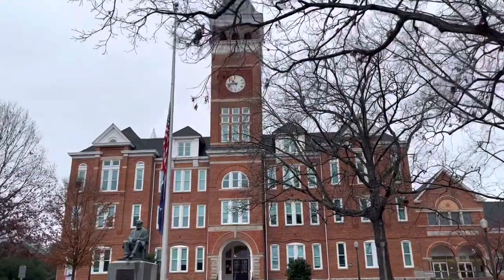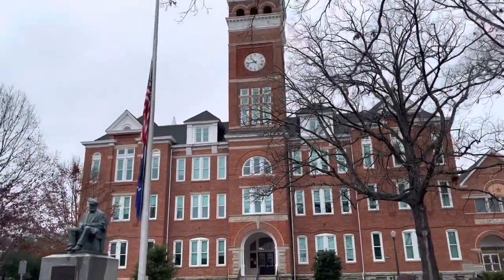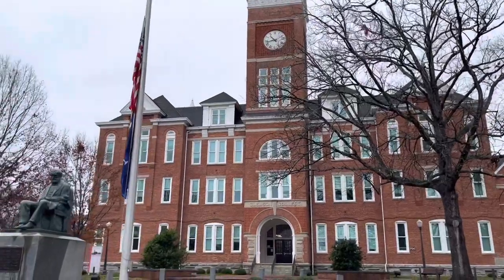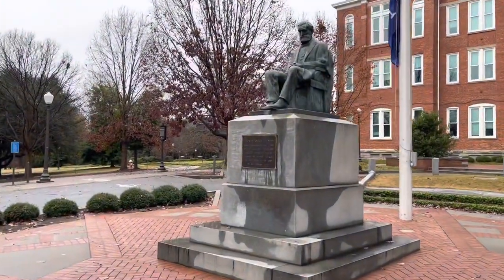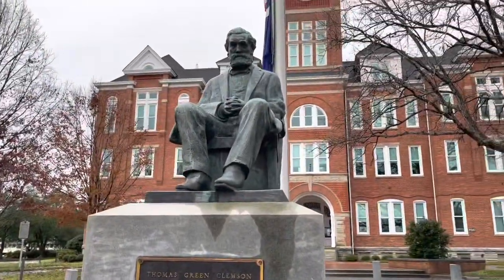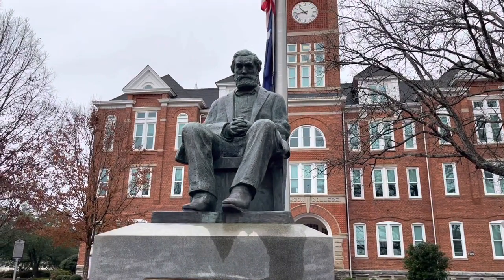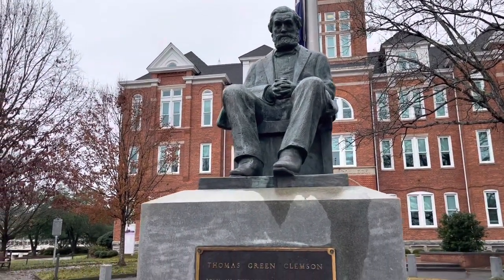And there's the famous clock tower. This is a statue of Thomas Green Clemson, who was obviously the founder of Clemson College before it became Clemson University.